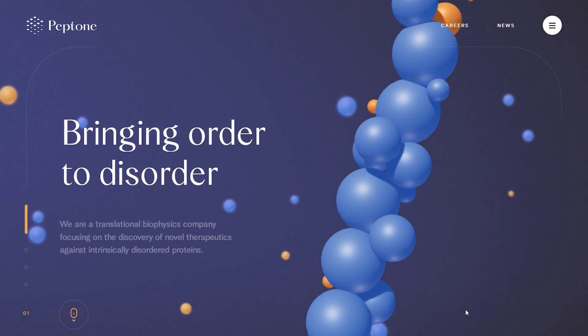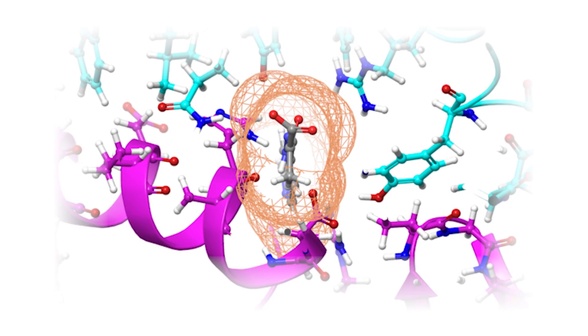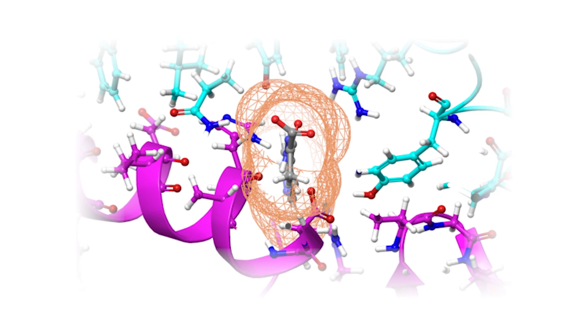Our range of bespoke solutions address a wide range of healthcare challenges such as drug discovery, working with companies such as Peptone. AI and accelerated computing enables millions of drug candidates to be screened against a rigid protein target. Additionally, GPU powered molecular dynamics frameworks can simulate the fundamental mechanisms of cells and calculate how strongly a candidate drug will bind to its intended protein target.